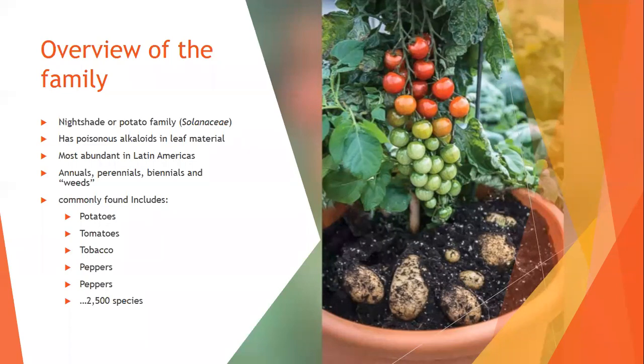In general, alkaloids can range from very harmful to causing an upset stomach, but their fruit and modified stems can be delicious. They're most abundant in Latin America — think about how many varieties of potatoes they have in South America. Within the family there are annuals, perennials, biennials, and many considered weeds like jimsonweed. Common varieties include tomatoes, potatoes, tobacco, hot peppers, and sweet peppers — over 2,500 species overall.